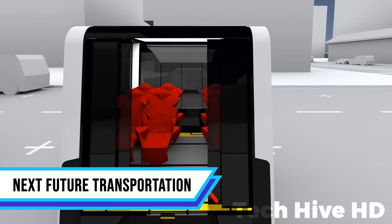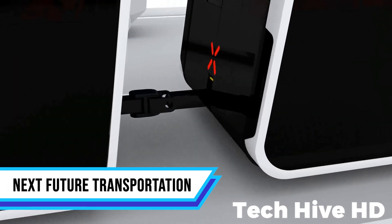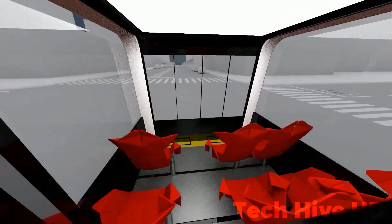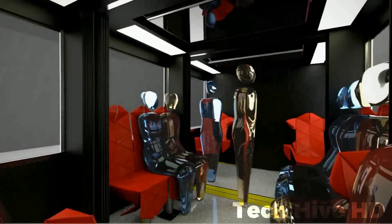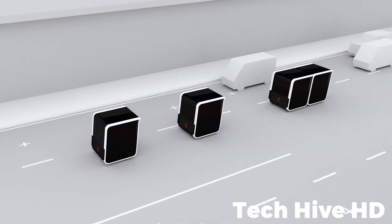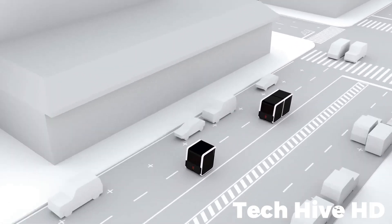The Next Future Transportation System isn't just another mode of transport — it represents the future of intelligent modular transportation. At its core lies a cutting-edge smart transportation concept that harnesses modular electric vehicles. These modules seamlessly connect and detach on standard city roads, offering unmatched adaptability within urban transit systems.